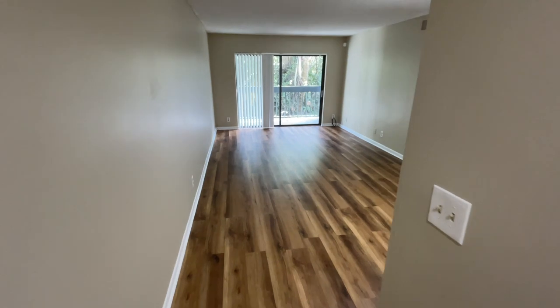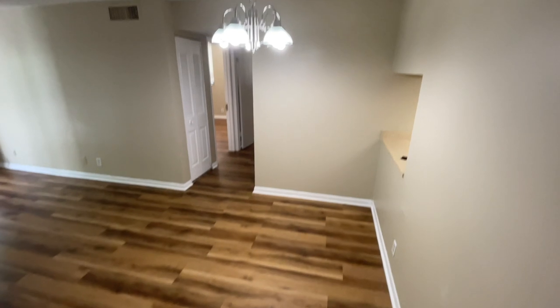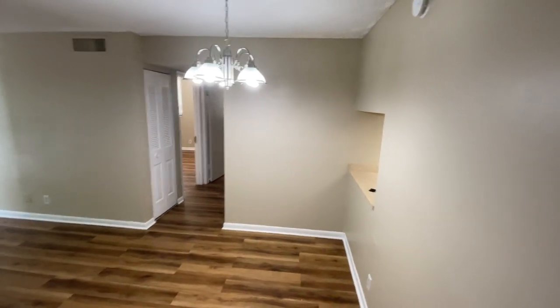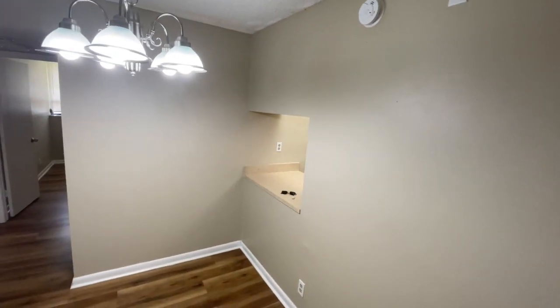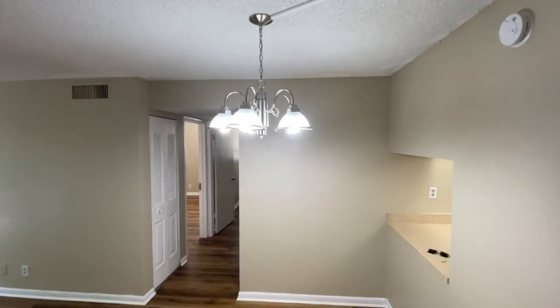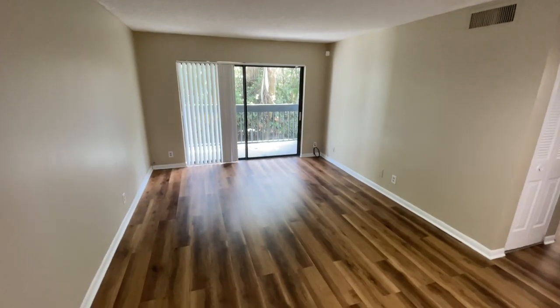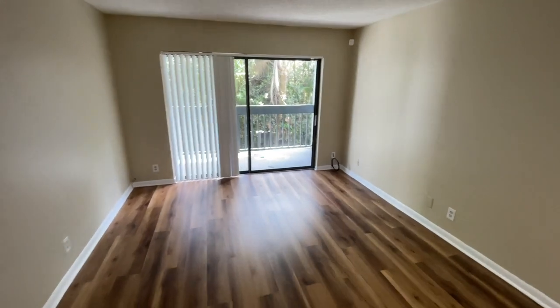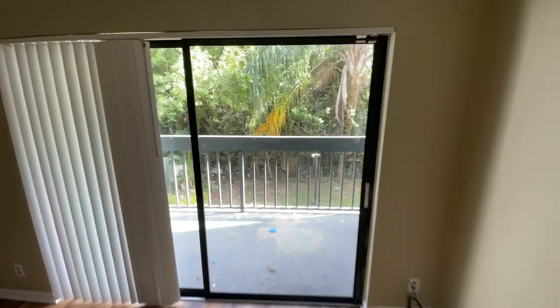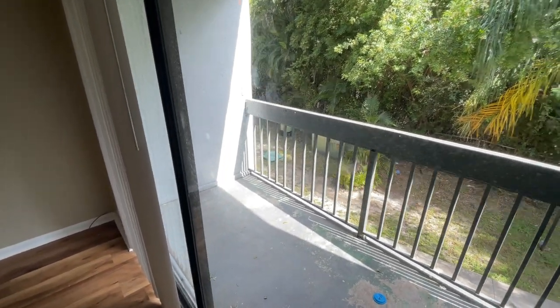Now let's move into the living slash dining space. Your dining area is right off the kitchen, and you have a little small bar area to the right. There is a dining room — I find it funny because I'm a little tall, so I find myself taller than the dining room. You also have the living area here with a little balcony space. You can put in some patio furniture — maybe a chair and a small table setup.